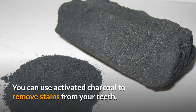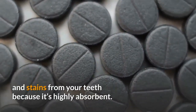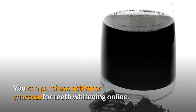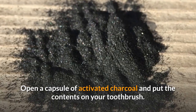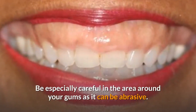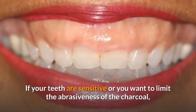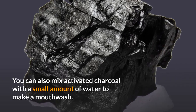Number six: activated charcoal. You can use activated charcoal to remove stains from your teeth. It's believed that charcoal can remove pigments and stains because it's highly absorbent, and it's also said to get rid of bacteria and toxins in the mouth. You can purchase activated charcoal for teeth whitening online. Open a capsule of activated charcoal, put the contents on your toothbrush, and gently brush your teeth using small circles for two minutes. Be especially careful around the gums as it can be abrasive, then spit it out.